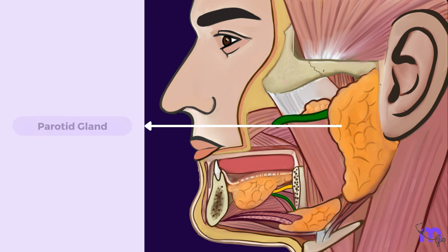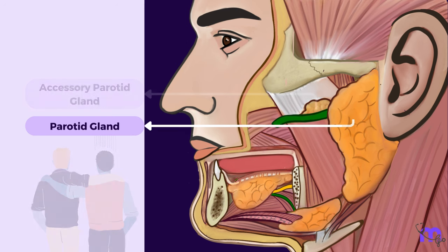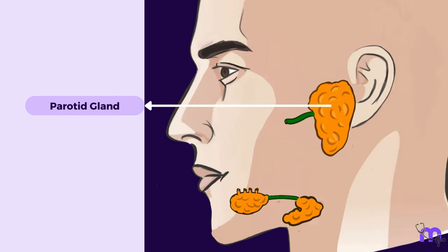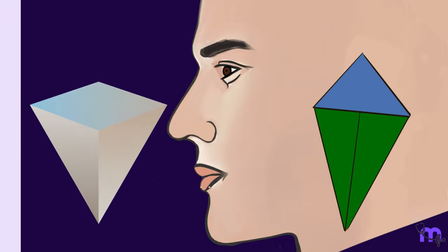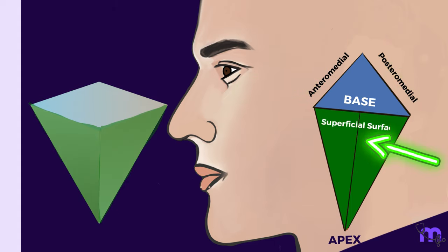Occasionally, the gland also has a special friend — an accessory parotid gland that hangs out between the zygomatic arch and the parotid duct. The parotid gland is irregular in shape, but its general outline is that of an inverted pyramid. The base is the most superior part of the gland, while the blunt apex points inferiorly. It also has anteromedial, posteromedial, and superficial surfaces.